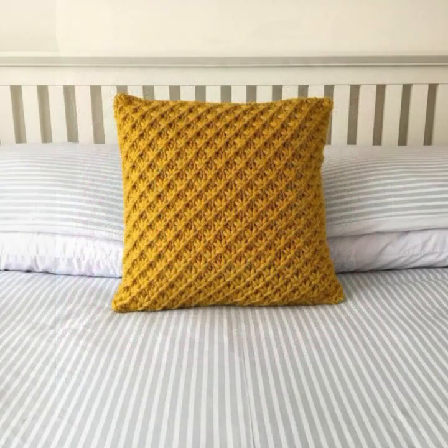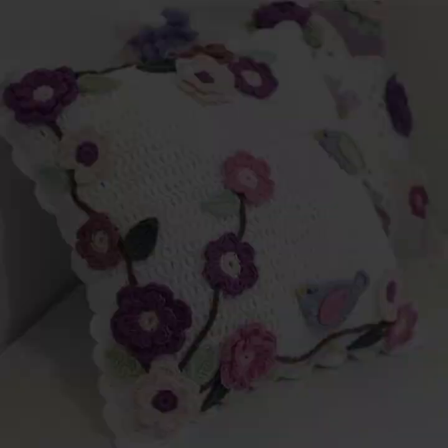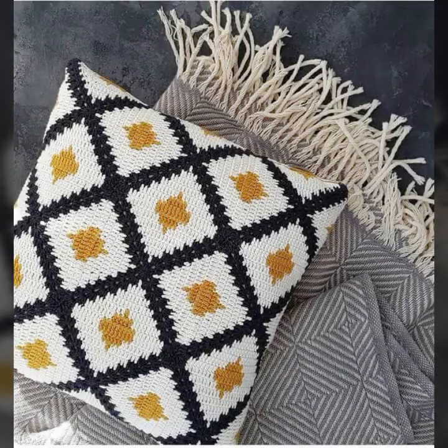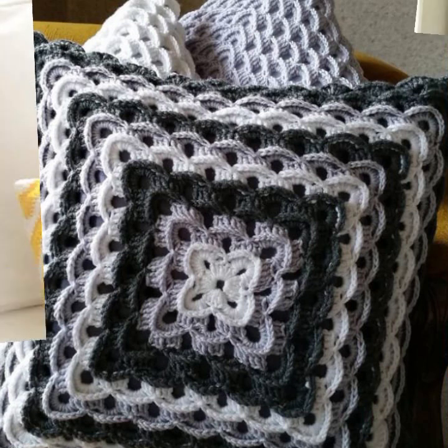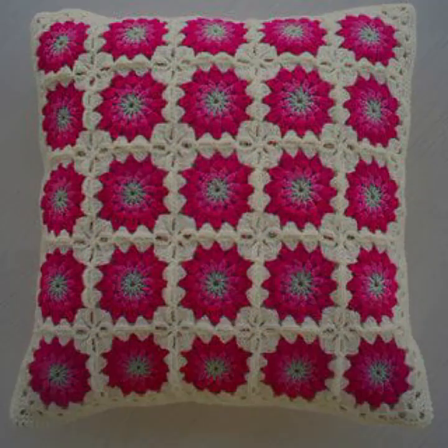Beautiful color combinations, contrast, stylish designer ideas — as you can see in this video. Friends, how are you? I'm fine, I hope you are enjoying the best condition of health. I am back again with the most stylish, most beautiful trendy crochet cushion cover patterns and knitted patterns.